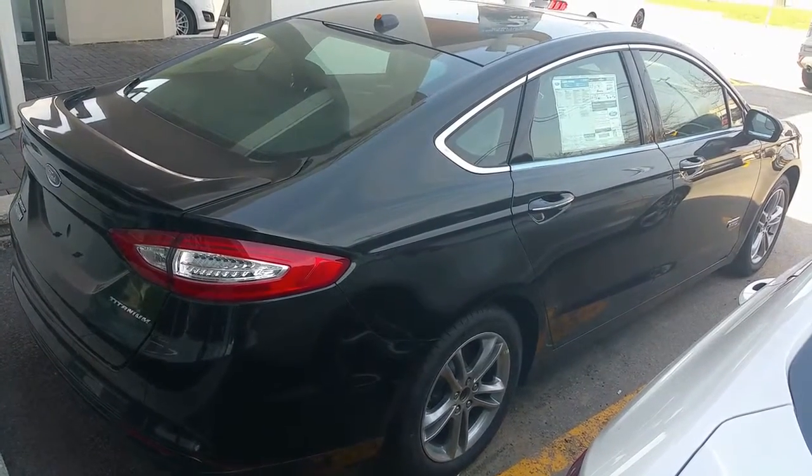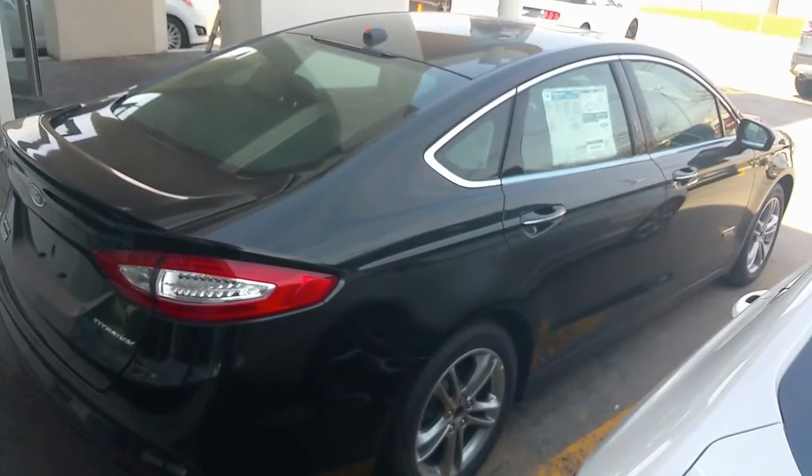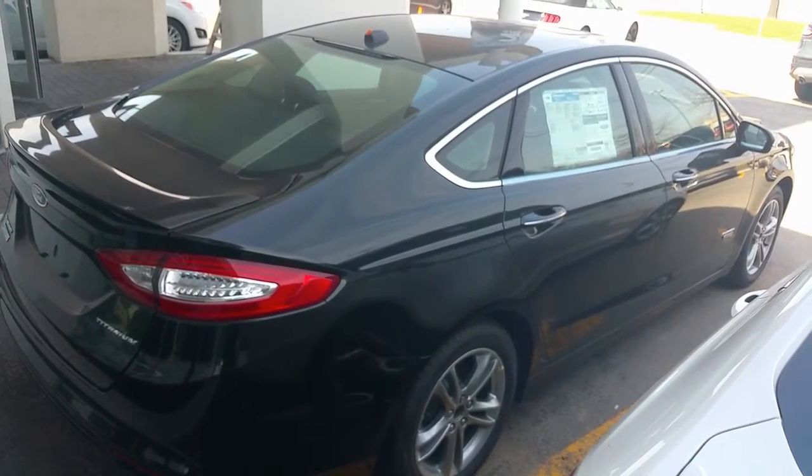Here's a look at the outside of the vehicle. You can see the mags, the back, the aerodynamic shape, and the Titanium logo in the back.